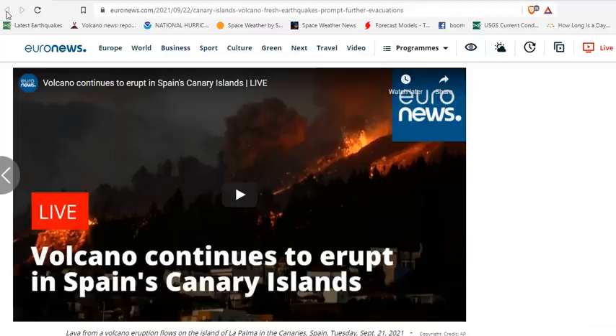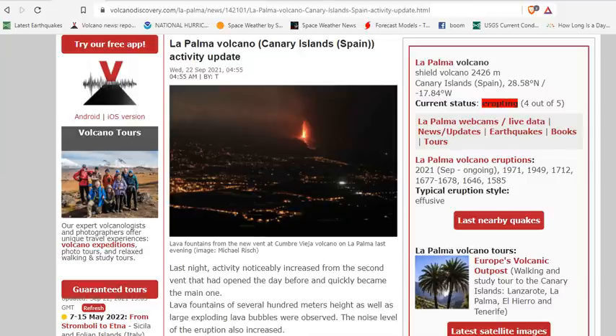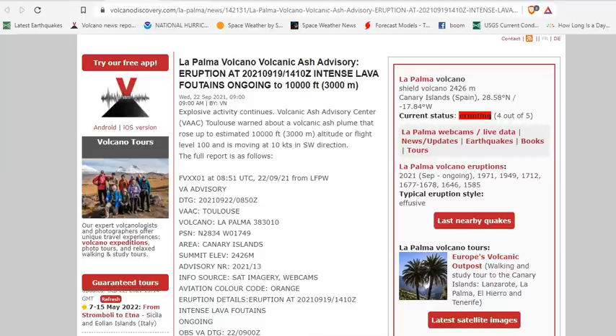The volcano continues to erupt in Spain's Canary Islands. The latest update: last night's activity noticeably increased from the second vent, which is a little further southwest of the original vent. That vent had opened up the day before and quickly has become the main vent. Lava fountains of several hundred meters in height, as well as large exploding lava bubbles, were observed last night. The noise level of the eruption also increased.